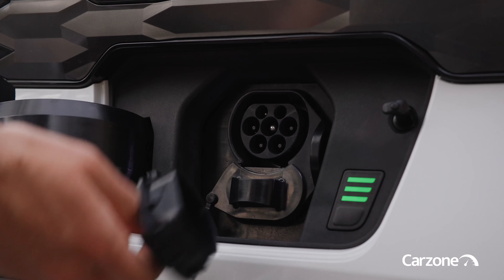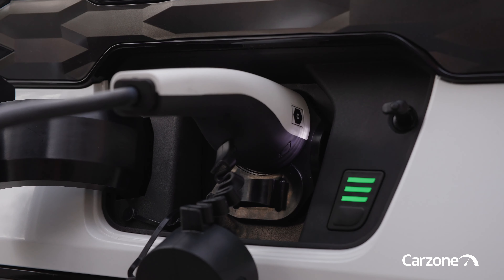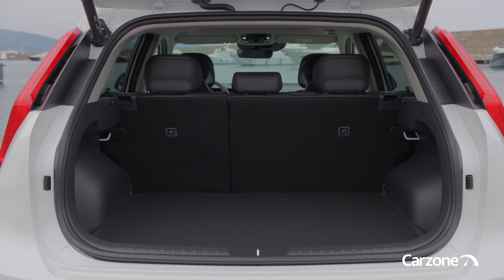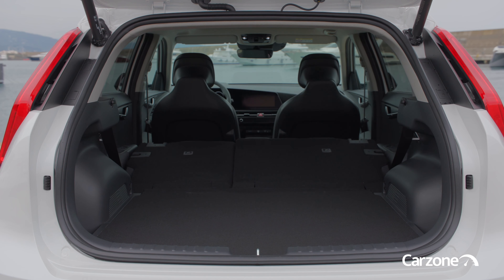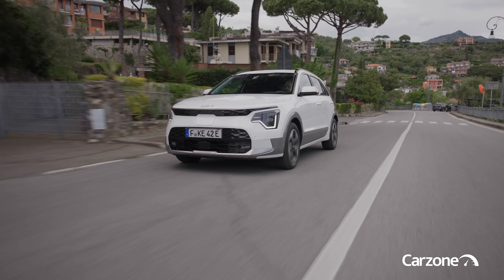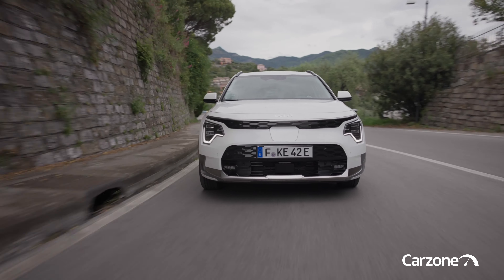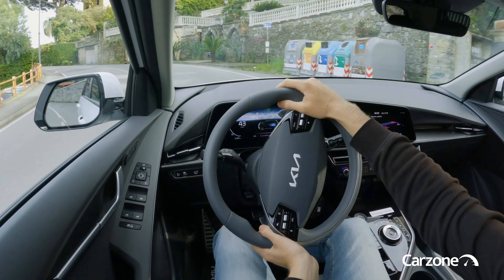Opening the range is the hybrid electric model, using a 1.6-litre petrol engine and an electric motor to develop 141 horsepower, and which is capable of short distances of electric-only running. Then there's the 182 horsepower plug-in hybrid which, thanks to its 11.1 kWh battery, can manage around 64 km on battery power alone.